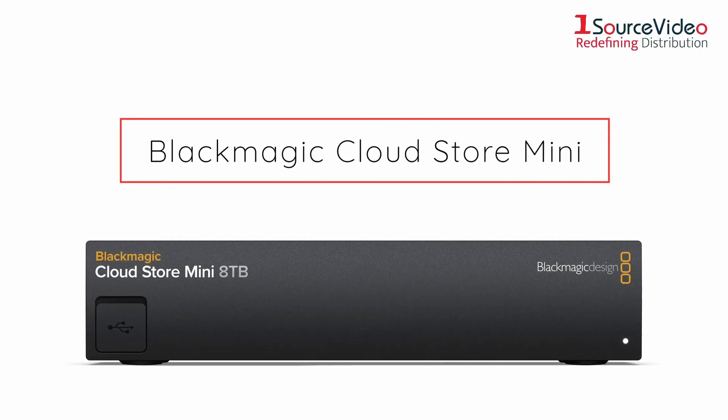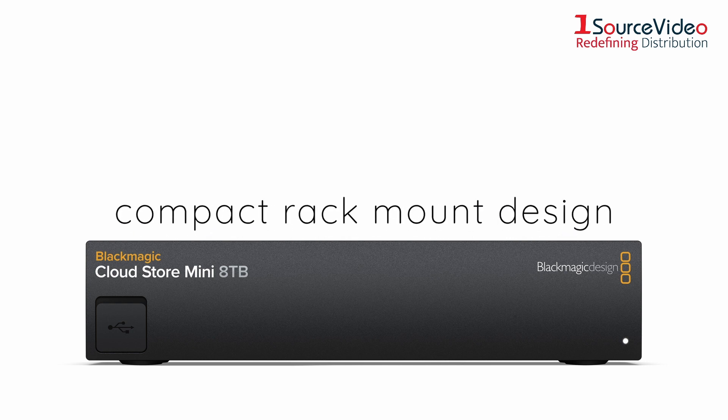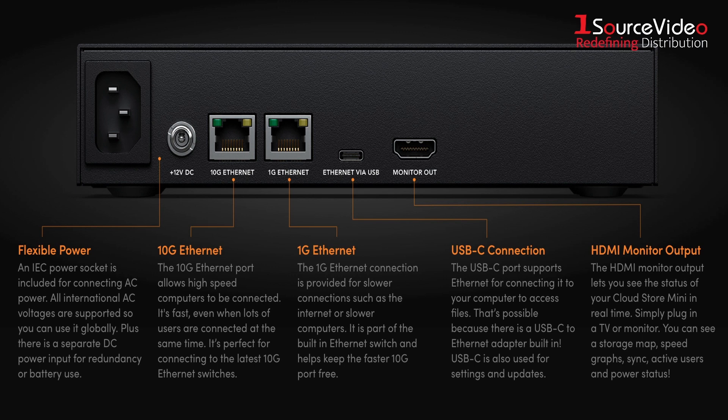This is the Blackmagic Cloud Store Mini. It's a fast network storage solution in a compact rack mount design. It features a high-speed 10G Ethernet connection and four internal M.2 flash memory cards operating in parallel RAID 0 for very fast local file access.